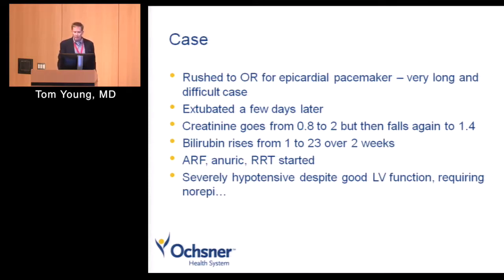This guy really illustrates a lot of these issues: heart failure, arrhythmia, clot, depression associated with noncompliance, and liver disease. So he's a good illustrative example.